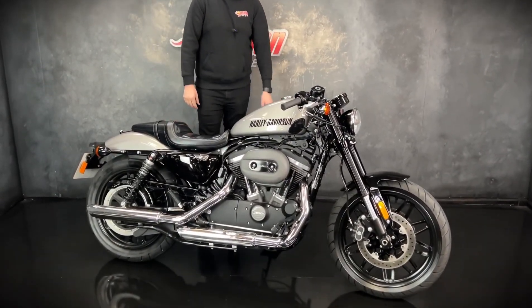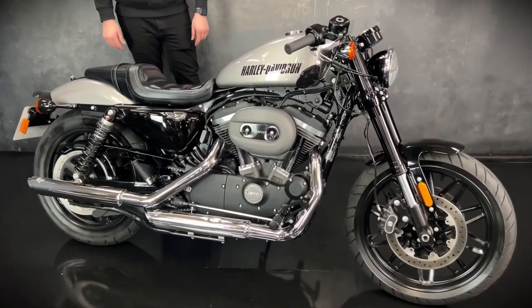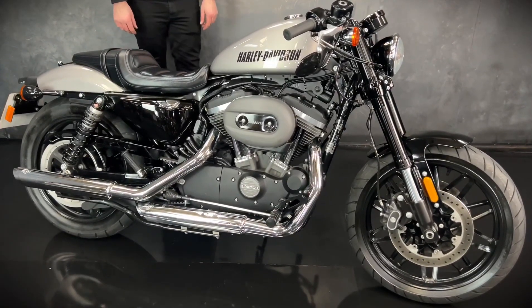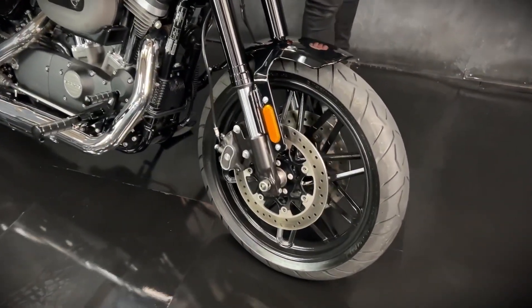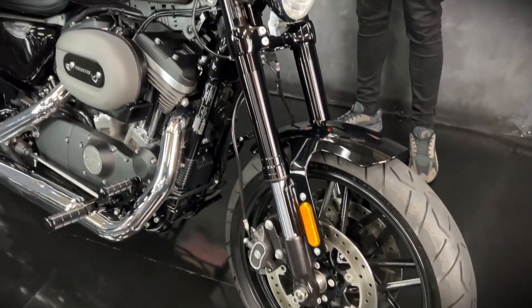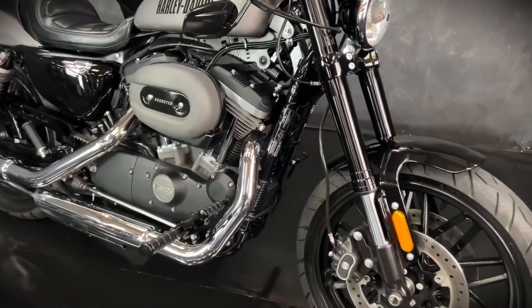It's Joe here at Jordan Bikes in Leeds and welcome to the video of this lovely 2018 18-plate Harley-Davidson XL 1200 CX Roadster. You can tell it's a Roadster by the twin discs and the upside down suspension. It is part of the Sportster range so you do get that 1200cc V-twin engine.